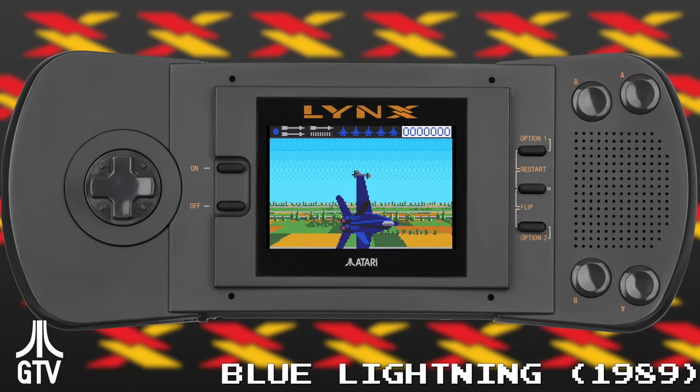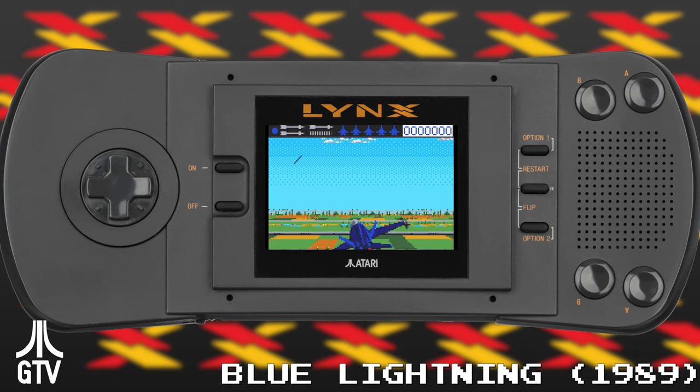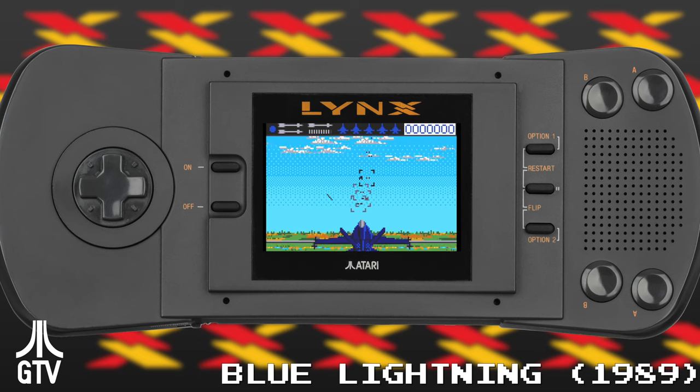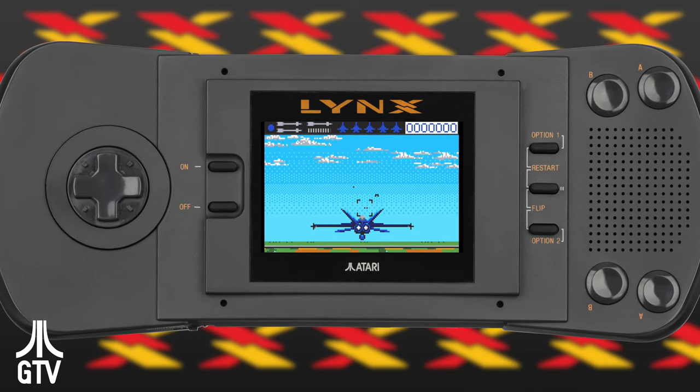All the way back in the fall months of 1989, the Atari Corporation dropped a bomb on the gaming world. At the time, the most powerful, compact game machine around: The Lynx.